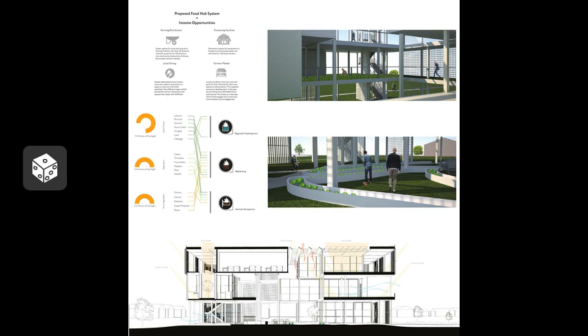On the third floor is a teaching kitchen that overlooks Plank Road and offers classes to all ages throughout the day. On the other side is the food processing facility, where people can ship, store, and process their food.